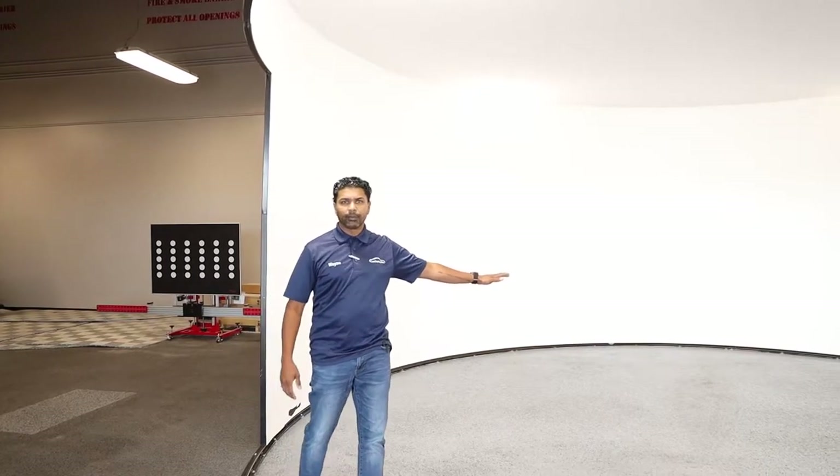Great booth, great setup — this is very easy for us to use. What we're going to do is have Derek just pan a 360 so you can see where this booth is located.